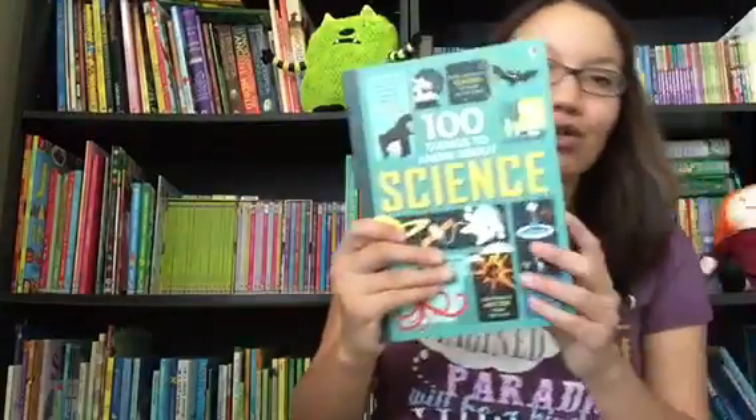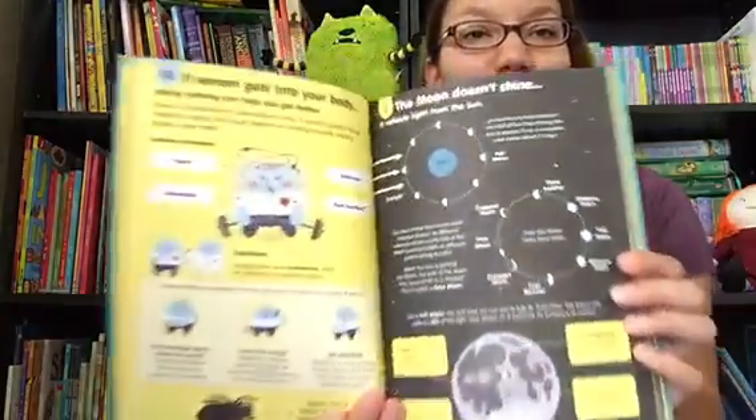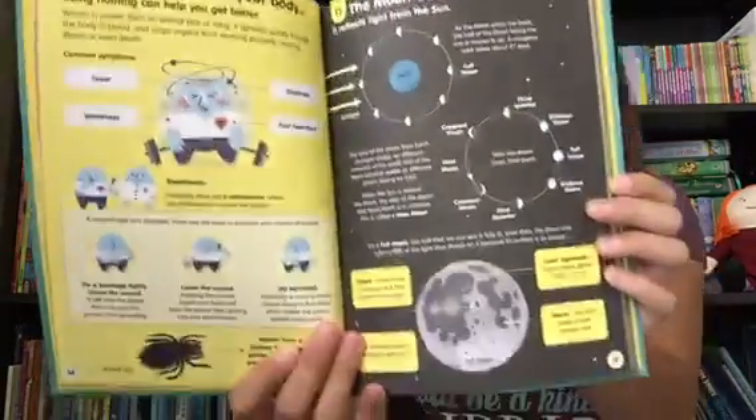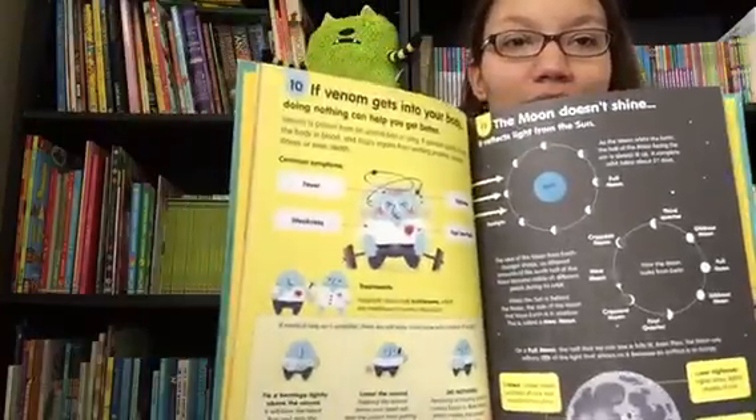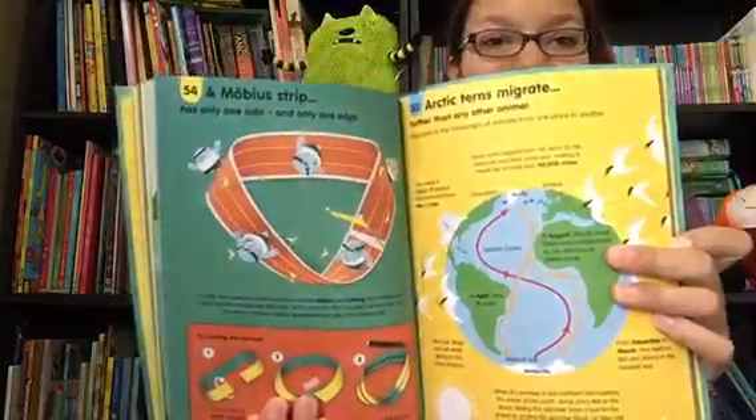We have 100 Things to Know About Science, which is a good book to have if you want lots of random trivia. Every page is a new science fact and gives you details about it with bright illustrations and cartoons, so you have 100 different things that you can teach your child.